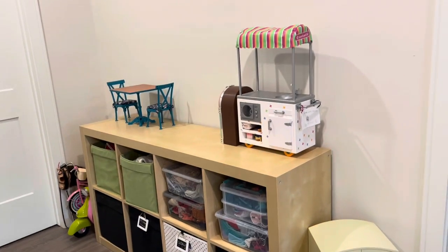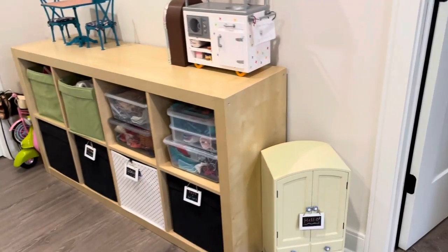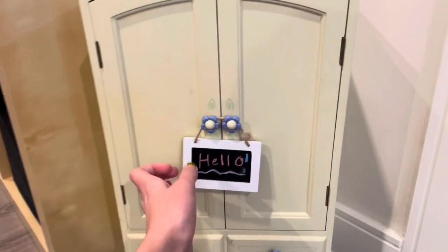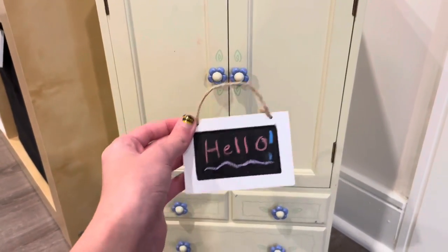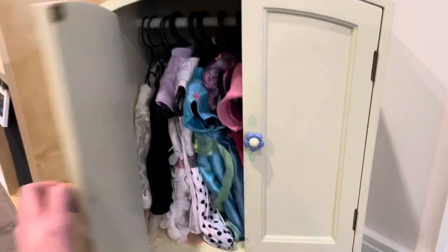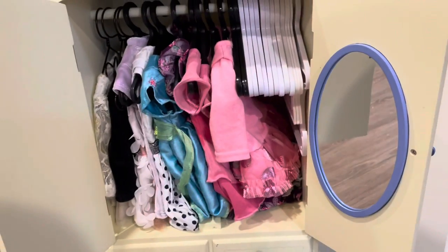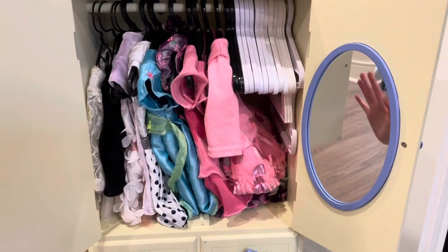So this is what the final setup looks like, and I'm just going to give you a little tour. Starting over here, we have this wardrobe — not sure where it came from but it's really cute — and this is one of the chalkboard signs.